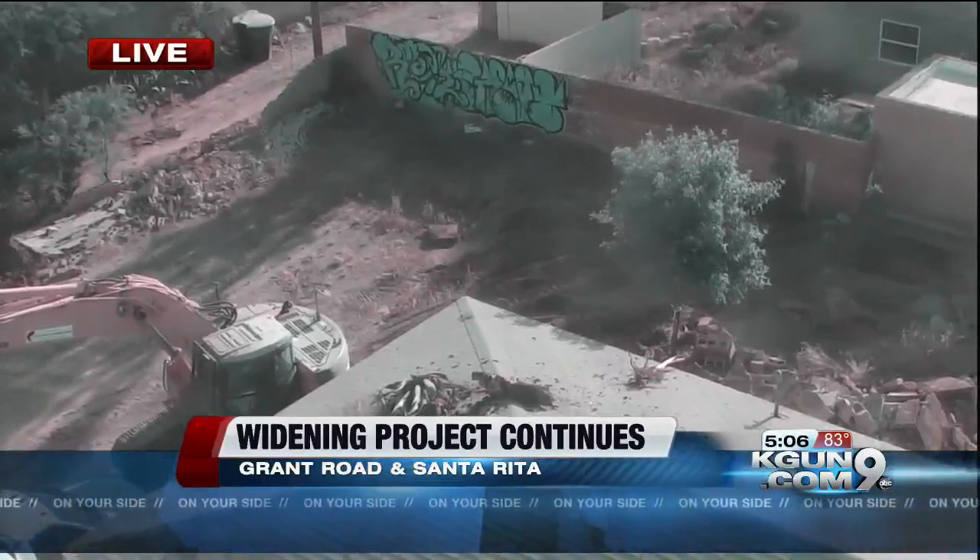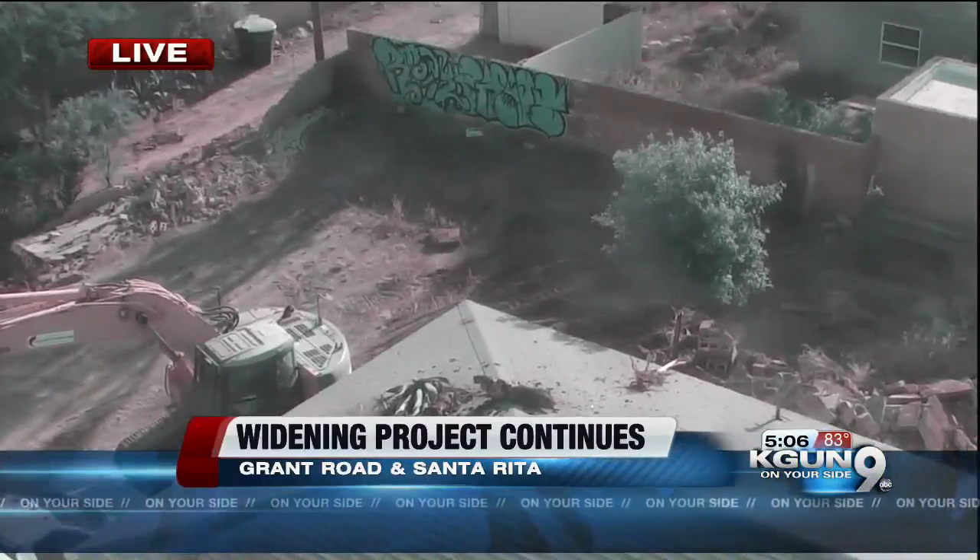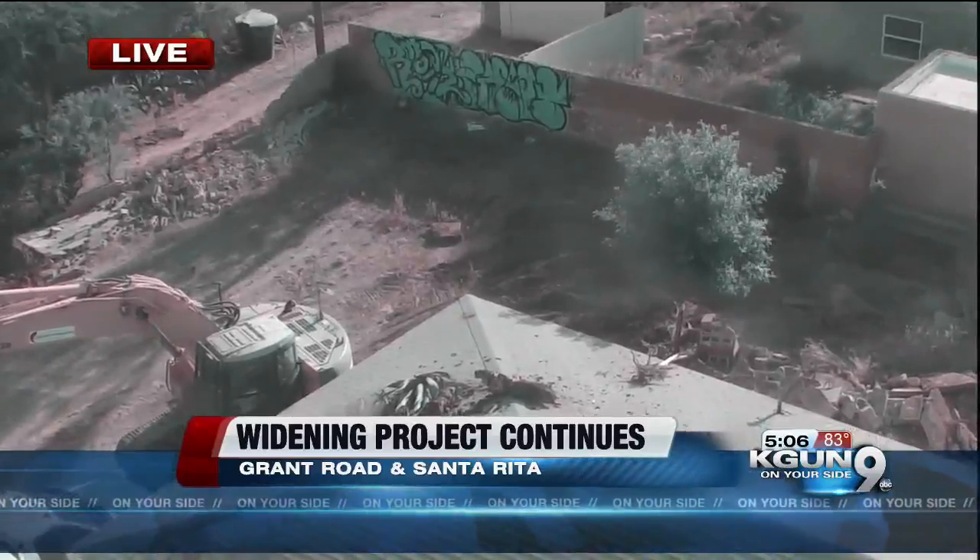Overall, so far 15 properties have been scheduled for demolition to make way for more room on Grant.